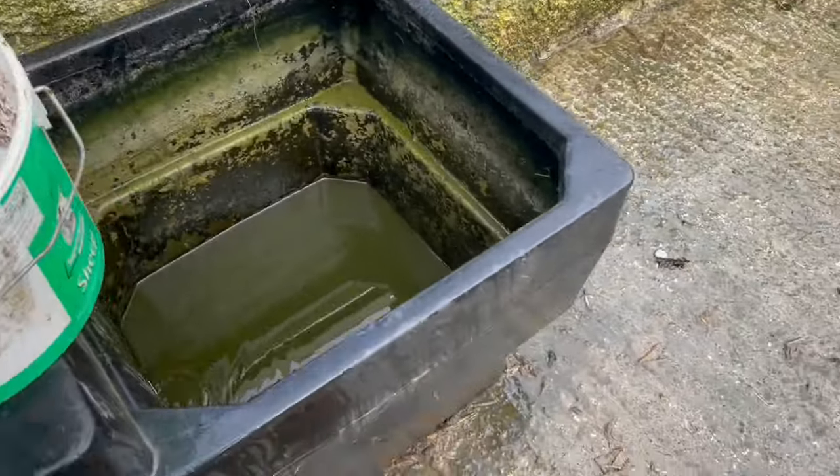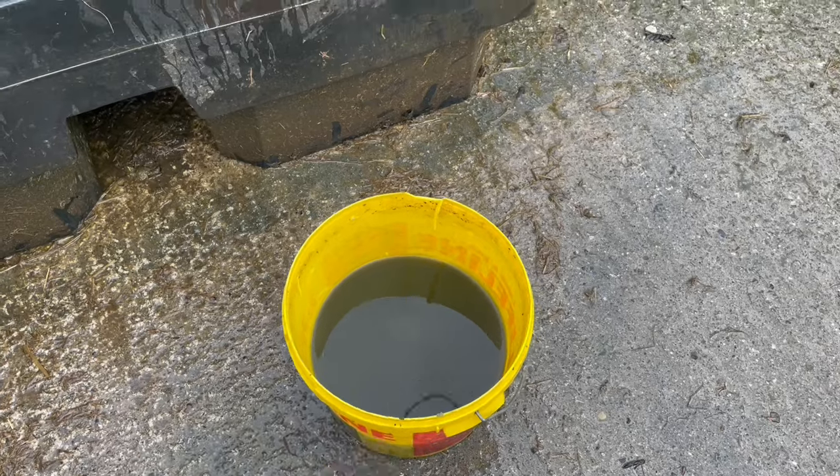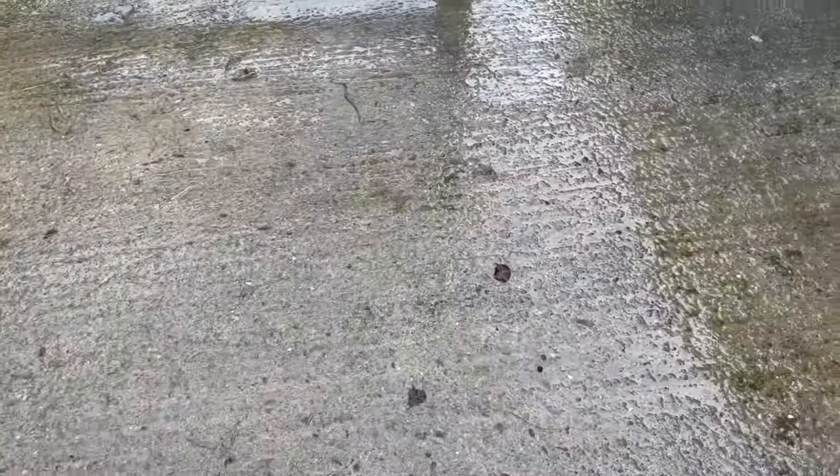I'm cleaning out this water tank here. The water is kind of mucky at the bottom. It's sort of clean, but anyway, I'm still cleaning up the yard here.